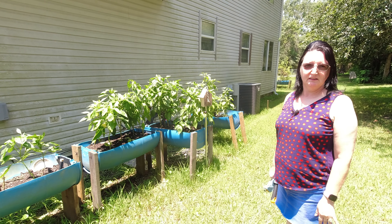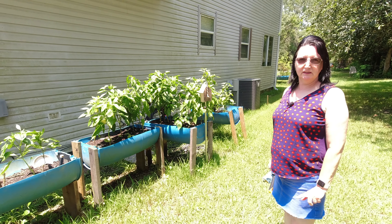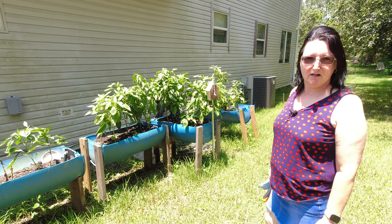Welcome back to Blackman Homestead. We're back from our vacation. We want to just give you a real quick look and let you see that everything survived while we were gone.